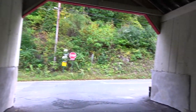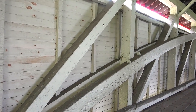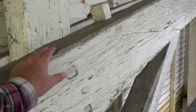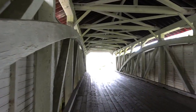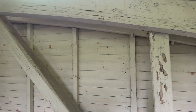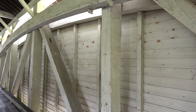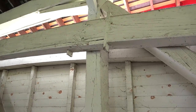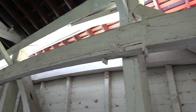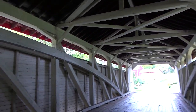Since the bridge isn't too busy we have time to look around. I don't really see any signs of metal. This bridge doesn't even have those — I forget what they're called — the metal rods that go up and down to add extra tension and strength to the bridge. This one doesn't even have those. Maybe there are wooden posts in there. They definitely don't have the metal nuts and bolts you see on a lot of covered bridges, even like the last one we filmed.